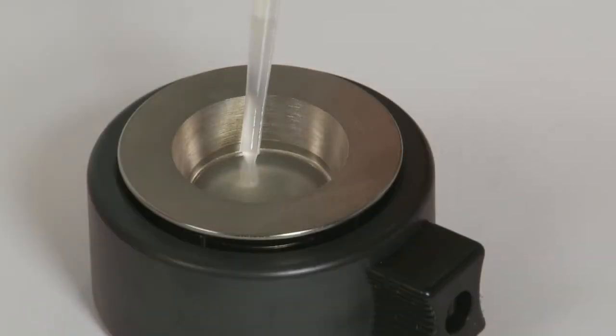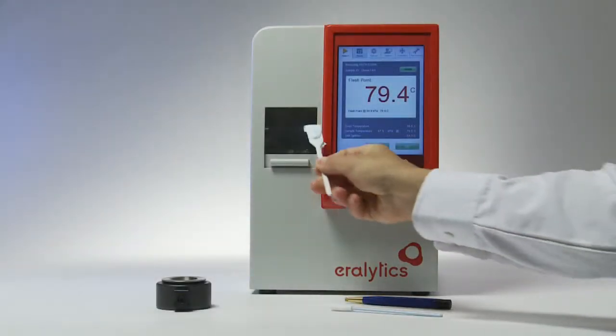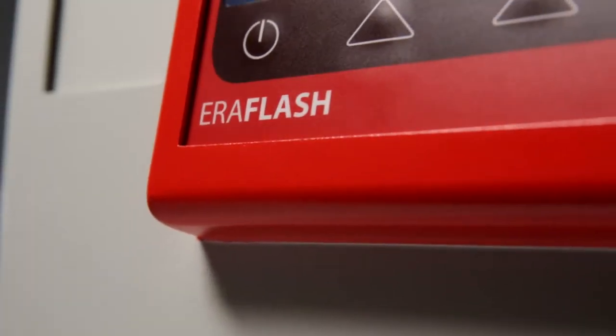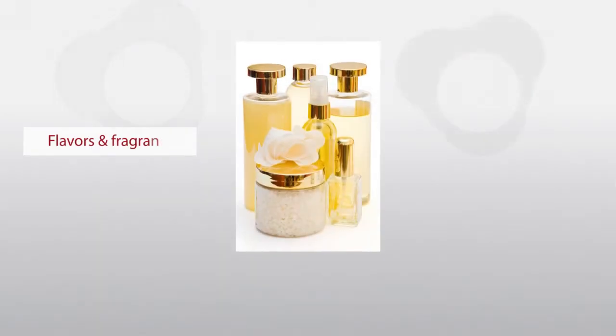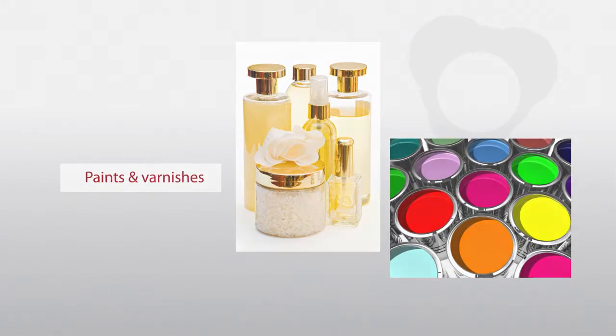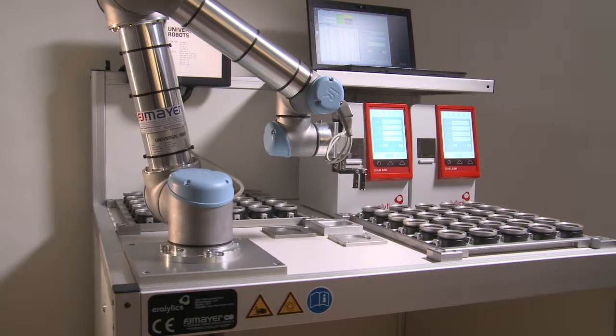The small required sample quantity of only one to two milliliters allows for economical use of expensive test substances, intelligent waste disposal, and easy cleaning of the analyzer. This makes Aeroflash the preferred flashpoint tester also in the flavors and fragrances and the paints and varnishes industries.